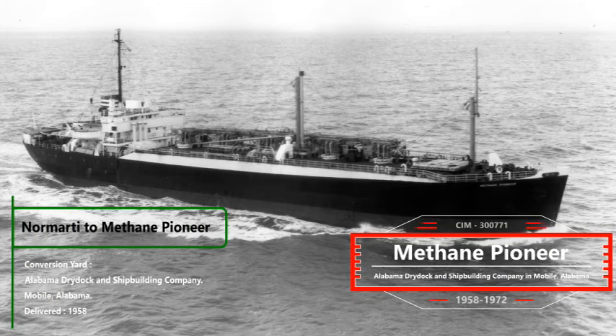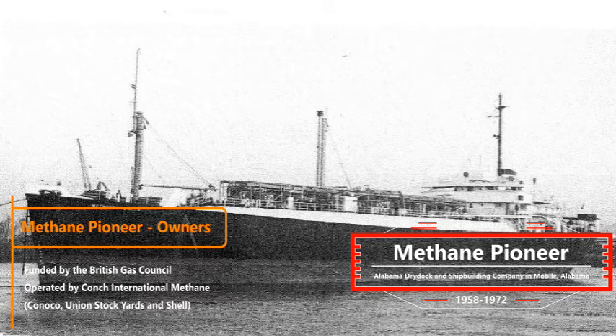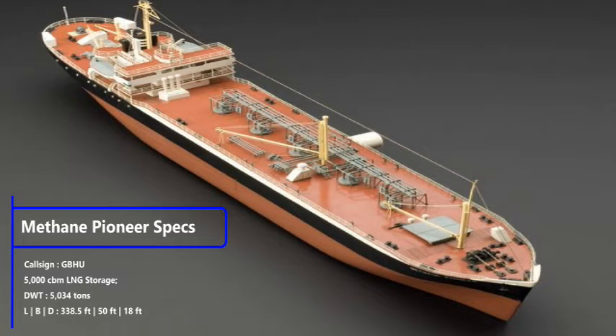Normarty was converted into an LNG tanker at Alabama Drydock and Shipbuilding Company in Mobile, Alabama. It was delivered in 1958 and renamed Methane Pioneer. The project was funded by the British Gas Council and operated by a joint venture company called Constock International Methane, formed as a partnership between Conoco and Union Stockyards, later renamed Conch International Methane when Shell joined in 1959. She had a capacity of 5,000 cubic metres of LNG.